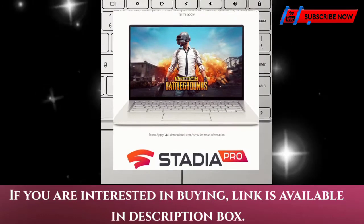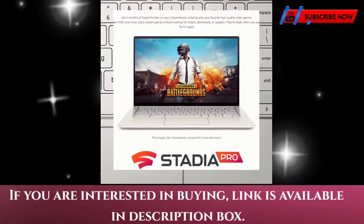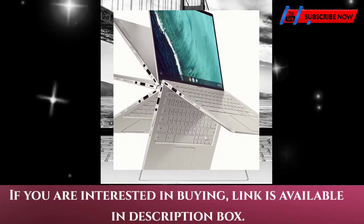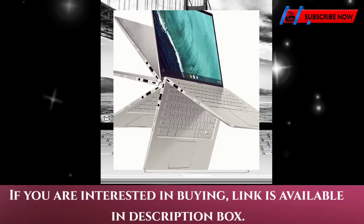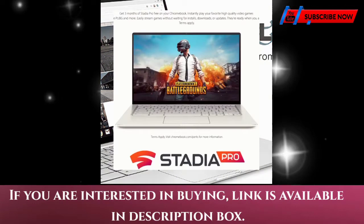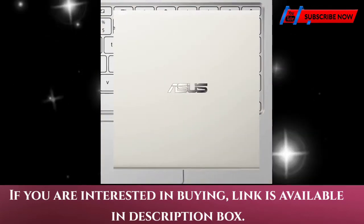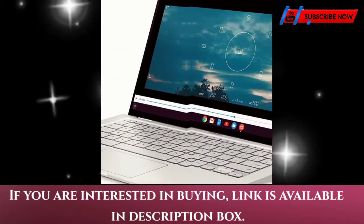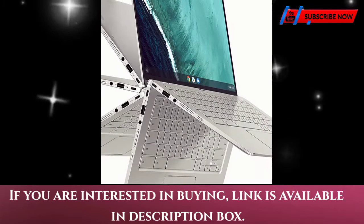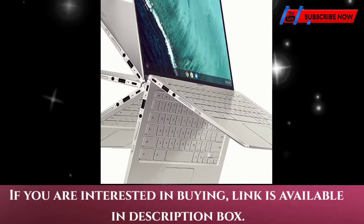Powered by the Intel Core m3-8100Y processor, up to 3.4 gigahertz, for super fast and snappy performance. If you use a ton of tabs or run lots of apps, this has the power to get it all done with ease.